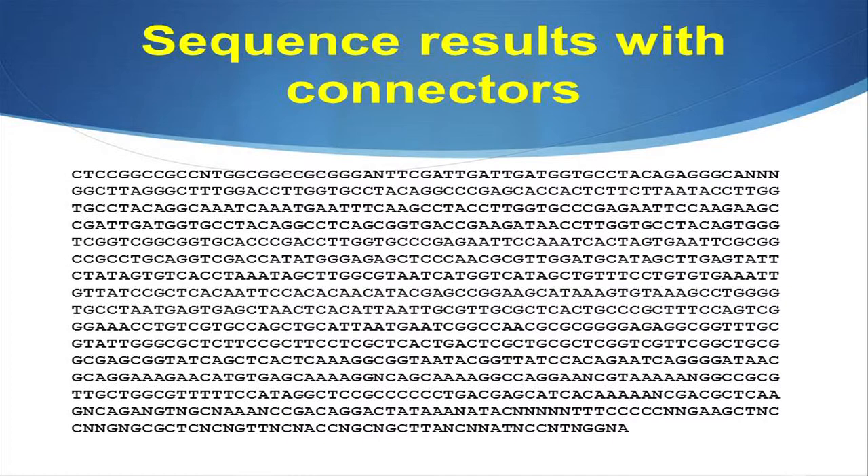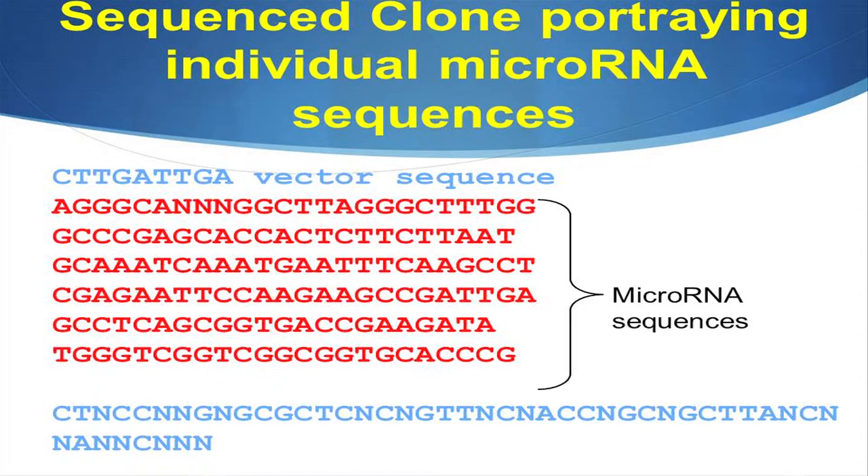After that, we sent the clones to be sequenced at a sequencing facility. What came back was the sequence with the vector and the connectors and then our coveted microRNA sequences. I went in and defined all the microRNA sequences. Just from one example from one of the buds we used, this is how many microRNA sequences came out from that one large sequence once I removed the connectors and the vectors.